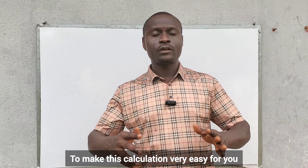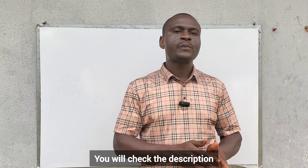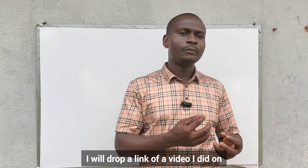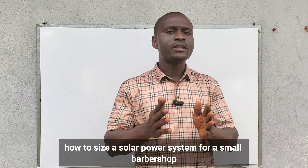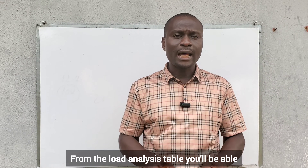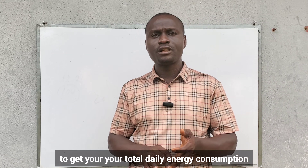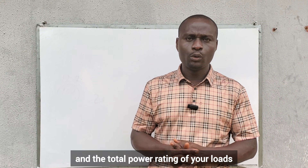To make this calculation very easy, you need to prepare a load analysis table. Check the description and comments of this video — I will drop a link to a video I did on how to size a solar power system for a small barbershop. There you will see how to prepare a load analysis table. From it, you will be able to get your total daily energy consumption and the total power rating of your loads.